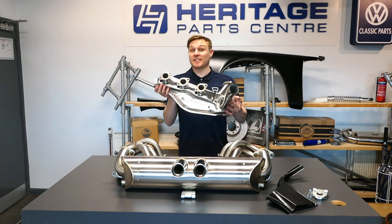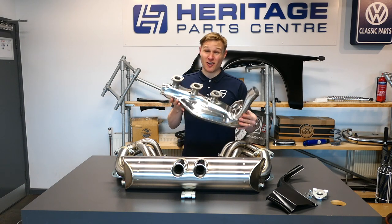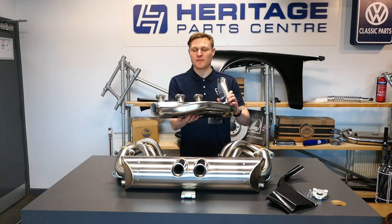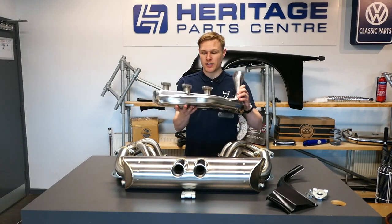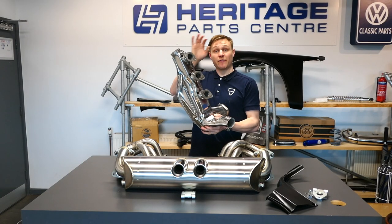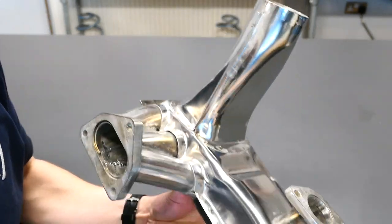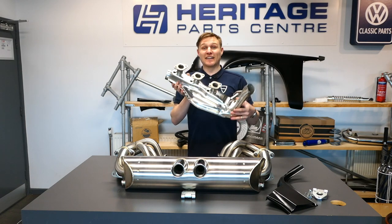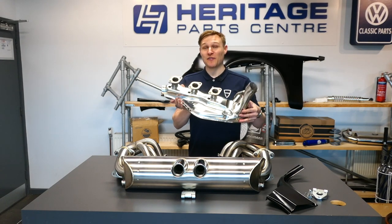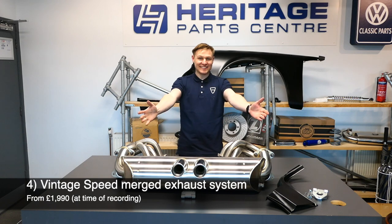Next on the list: heat exchangers — a mainstay of air-cooled cars. These ensure you have heat in the interior of your 911 or 912. Given the age of these cars, your heat exchangers are very likely going to need replacing, and if you're doing that you might as well go stainless steel for longevity. This Dansk unit is a G-series heat exchanger covering 911s from 1974 up to 1989, but Dansk covers the full air-cooled 911 range from 1964/65 all the way to 1989.